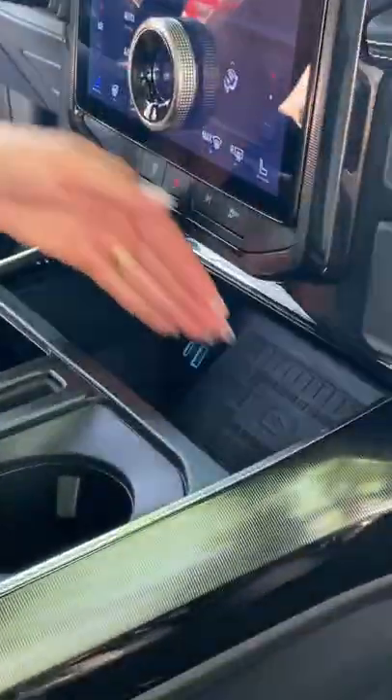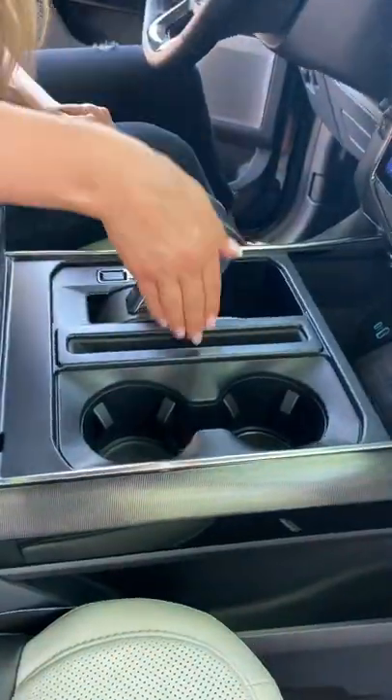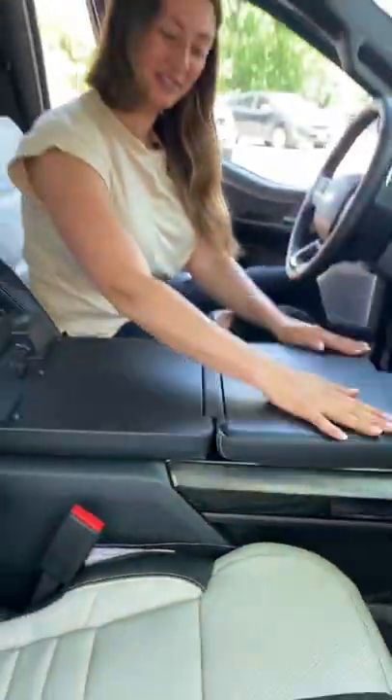In the center, you have two USBs, a wireless charging pad, cup holders, a slot for your phone, and you have a space here to work.